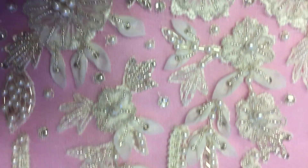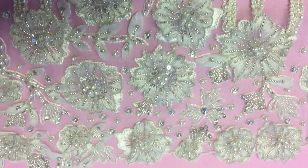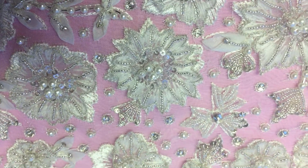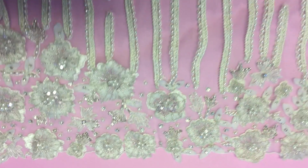You can see the level of intricacy is really quite staggering. We've used a variety of beads, pearls, and sequins throughout.